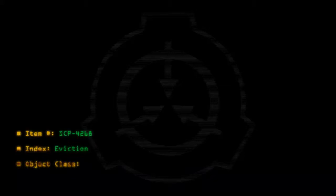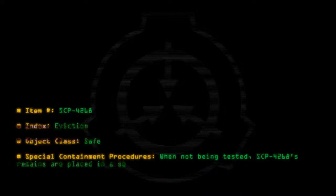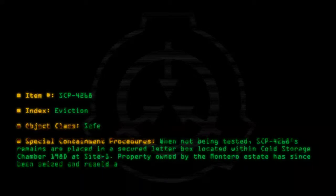Item Number SCP-4268. Index: Eviction. Object Class: Safe. Special Containment Procedures: When not being tested, SCP-4268's remains are placed in a secured letterbox located within Cold Storage Chamber 198D at Site 1. Property owned by the Montero Estate has since been seized and resold after testing was completed on the object.